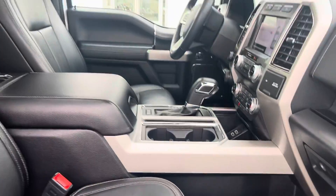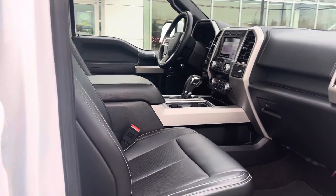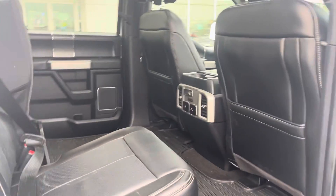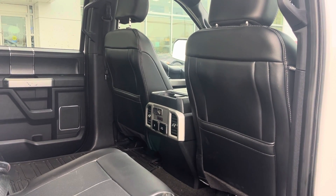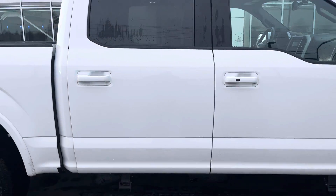It just needs a good shine and this thing will be like new for sure. It's got an absolutely beautiful black headliner, black leather, all-weather mats, heated seats in the rear, a speed charge port, and an AC 110-volt 400-watt inverter. There's not much not to like about this truck — it's beautiful.